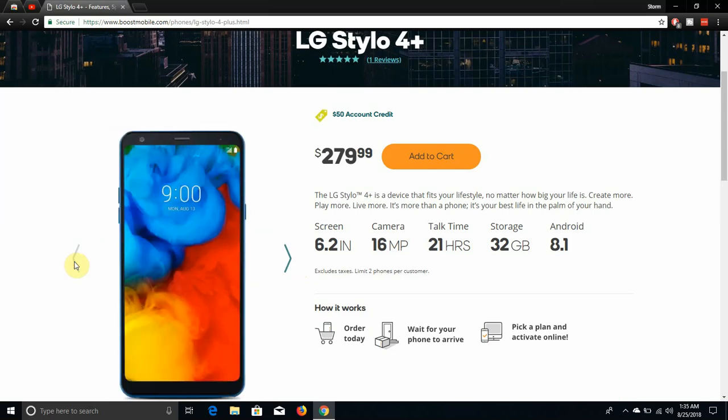The LG Stylo 4 Plus is a device that fits your lifestyle no matter how big your life is. It's more than a phone — it's your best life in the palm of your hand.